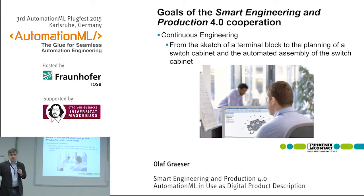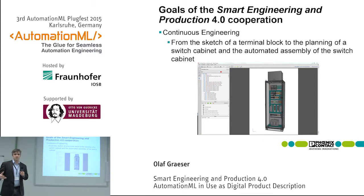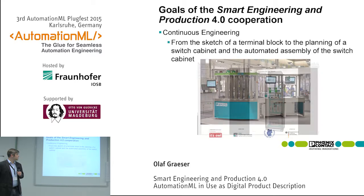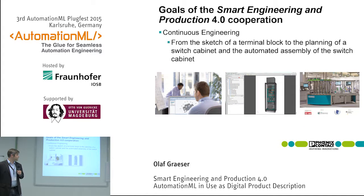The topic was also the engineering workflow: taking these small components, putting them into a virtual switch cabinet with ePlan for example, and finally using the result — which is an AutomationML file — for the production line. The complete chain continues from component engineering over product engineering into production.